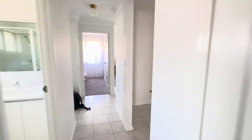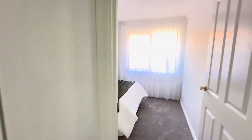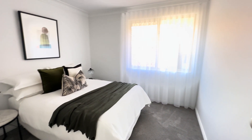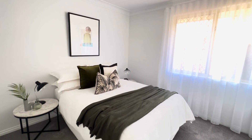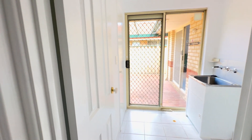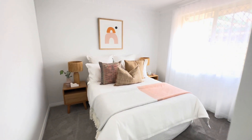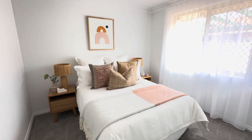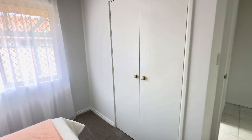Down the corridor we'll hit the other two bedrooms — again both a good size. We've got the loo off there and a little linen closet. The first bedroom is well proportioned with a double bed, bedsides and built-in robes. The laundry has a sliding door out to the alfresco — handy for the drying rack. And the third bedroom — again a good size, double bed, bedsides and built-in robes.